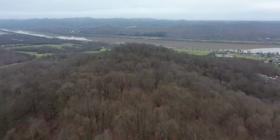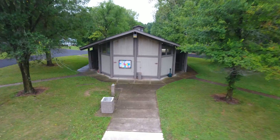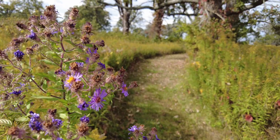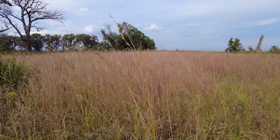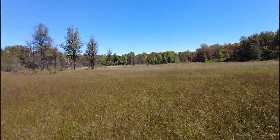Most State Nature Preserves contain small parking lots and a trail system, but some don't offer any user accessible facilities. Restrooms, picnic facilities, and areas for active recreation are generally not available. Each Preserve is managed to allow visitation with the least amount of physical impact to the natural environment. For example, boardwalks may be provided to give visitors a chance to experience particularly fragile habitats like bogs and fens.